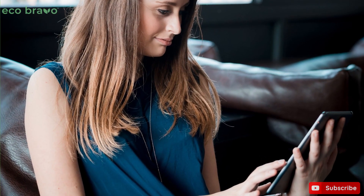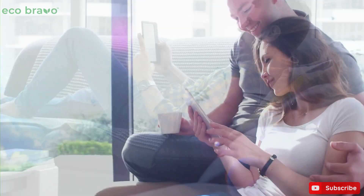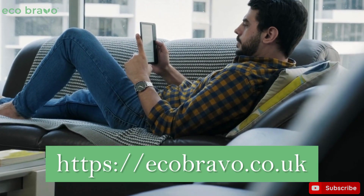Download our free e-book now and start your eco-friendly journey with your children. Visit our website to get your copy today.